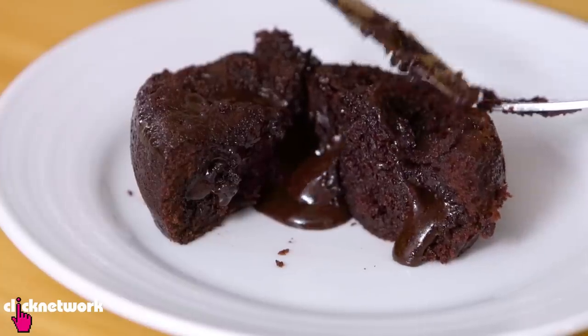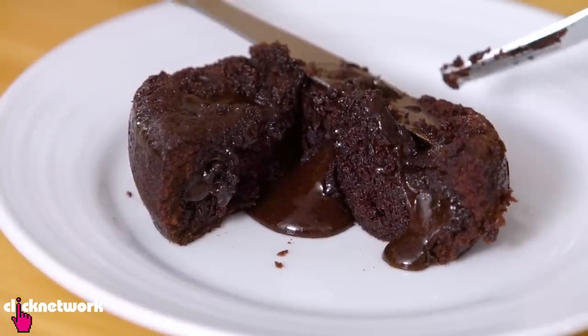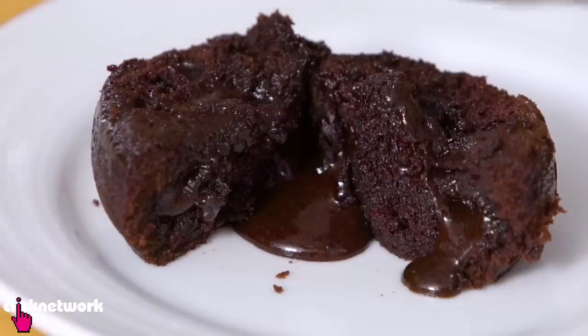There we go! It's so moist and fudgy — look at all this molten chocolate. Mmm, that is good. It is very moist and very chocolaty and there's so much chocolate lava in there. It's really quite decadent.